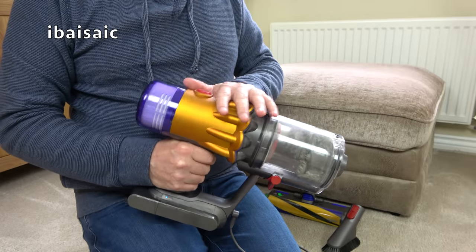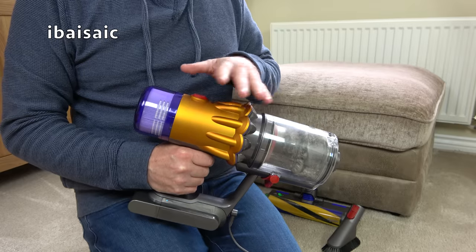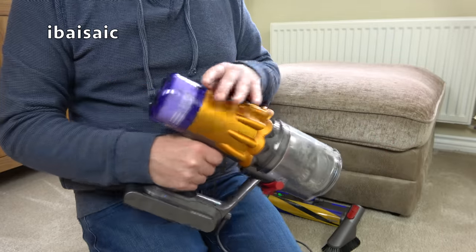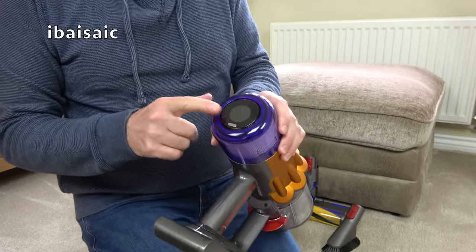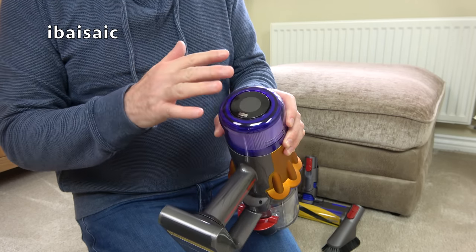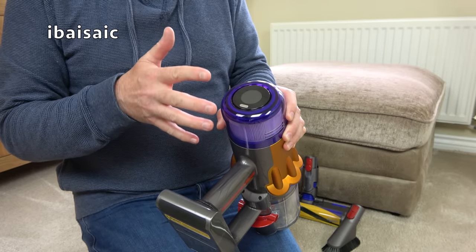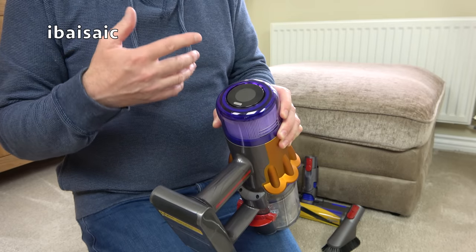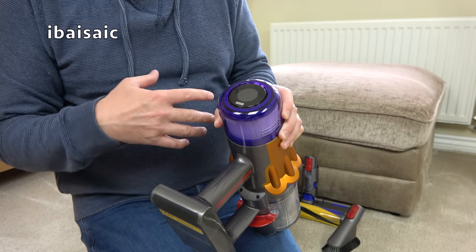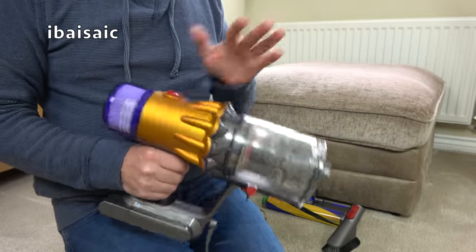Now you know when the battery's running out - and this is a feature I only discovered while using it - the machine will pulse about three times. I was cleaning my stairs earlier today using the main carpet and floor nozzle attached directly to the cleaner, and it pulsed three times, making me look at the display. It just reminds you you've only got a few minutes left. I managed to finish cleaning the stairs and then plugged it in - it's been plugged in maybe an hour, not fully charged, but enough for this video.